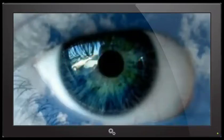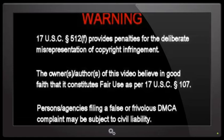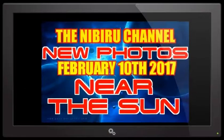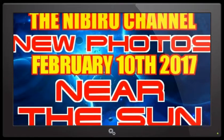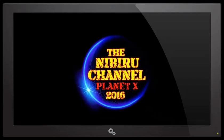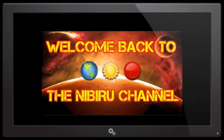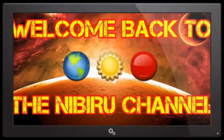And like I always say, keep an eye in the sky.